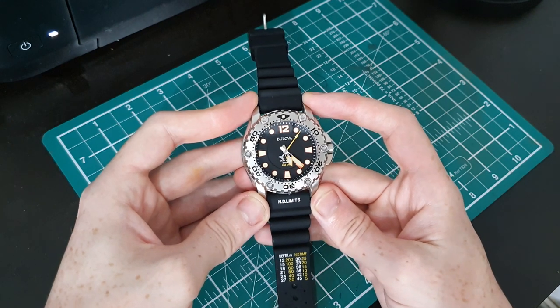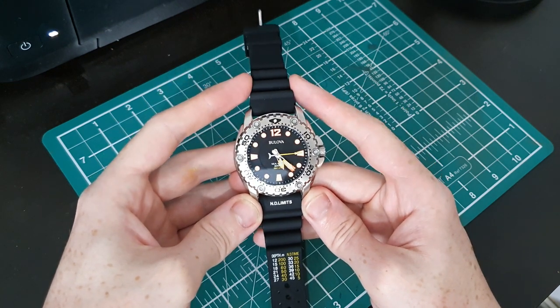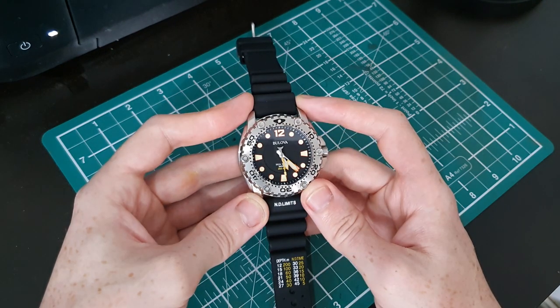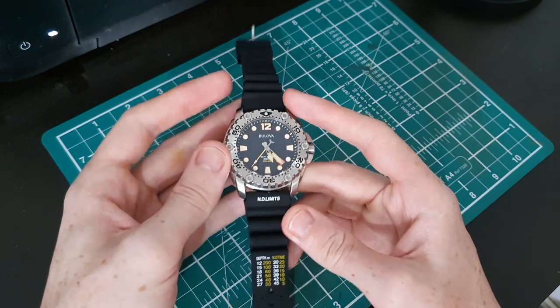It is a diver's watch but it is on the upper end of the size spectrum. I'll mention from the off that this isn't the band that came with the watch — this is one I put on myself. I bought it second hand with a leather strap and wanted to get the rubber one back on it. This was the best one I could find at the time.